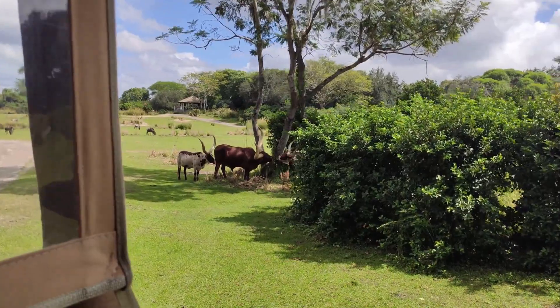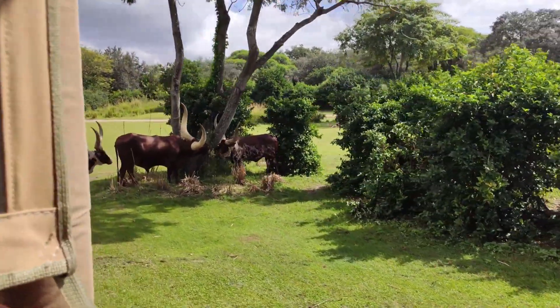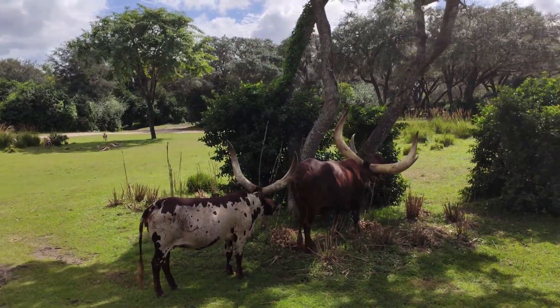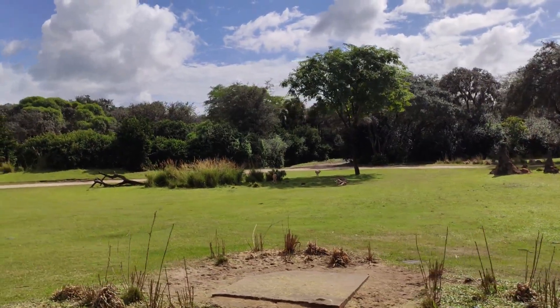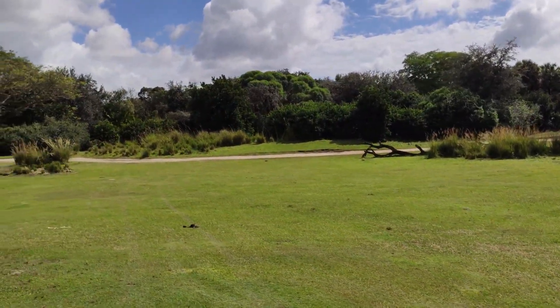Over here on the right we have the Ankole cattle with those really large horns on their heads. You'd think the horns would be heavy, but they're completely hollow inside. They have a form of honeycombing in those horns that allows them to circulate blood through them, which brings their body temperature down when they get overheated on really hot days.